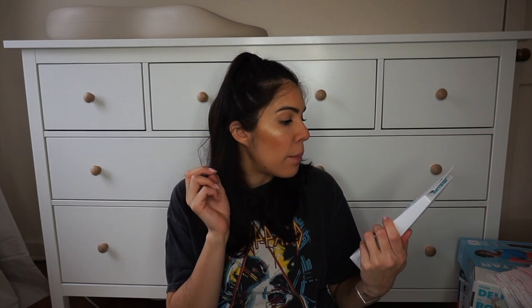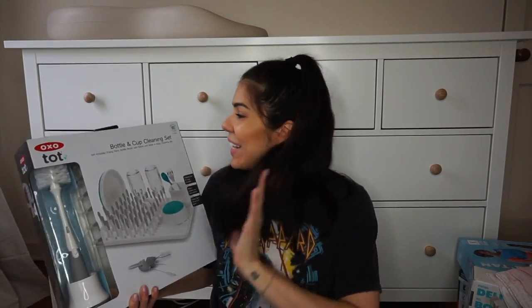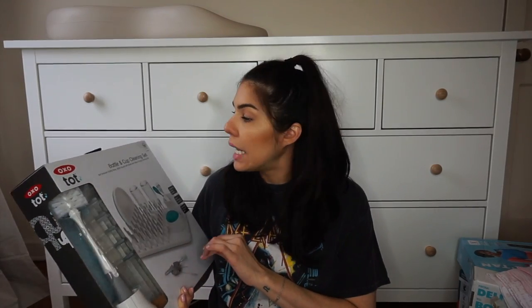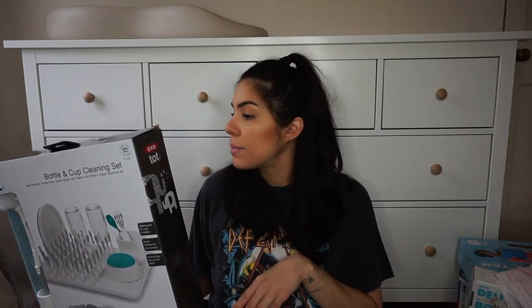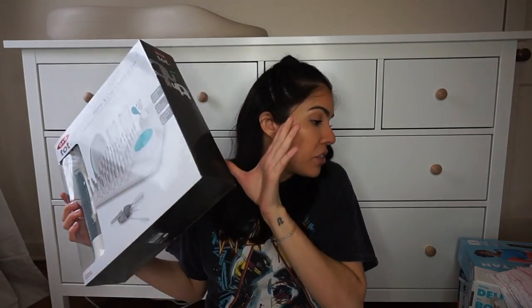I'll throw this in since it's with the bath stuff — this is the Frida Baby DermaFrida Skin Soother Set. You can wash their hair and body with it; it's silicone, good for cradle cap, bacteria-resistant, no dry time, and has a built-in baby massage feature. I also wanted to mention this bottle drying and cleaning set by OXO Tot. I didn't go with the Boon Grass drying rack because the grass parts in the water kind of grossed me out. This one just seemed more separated and easy to clean, but definitely register for some kind of drying rack.